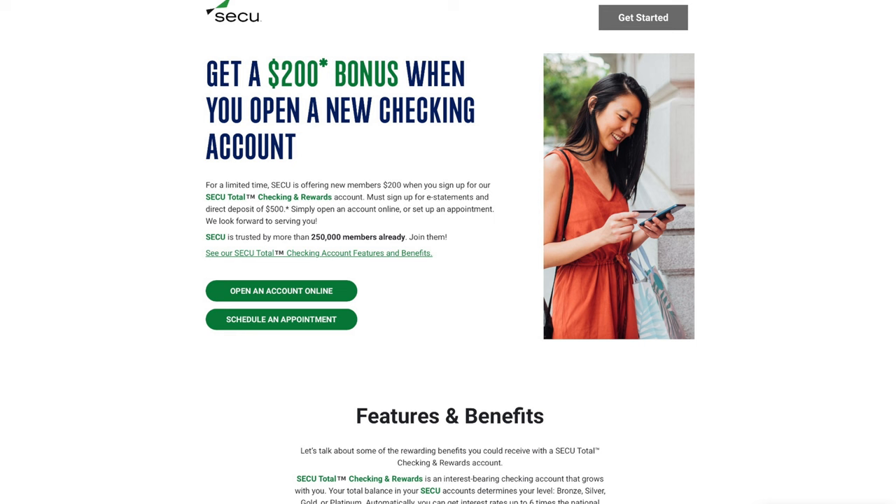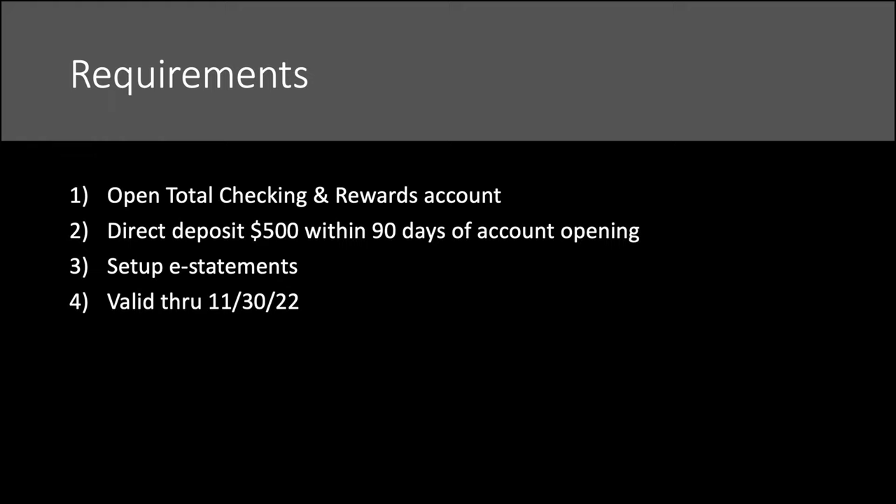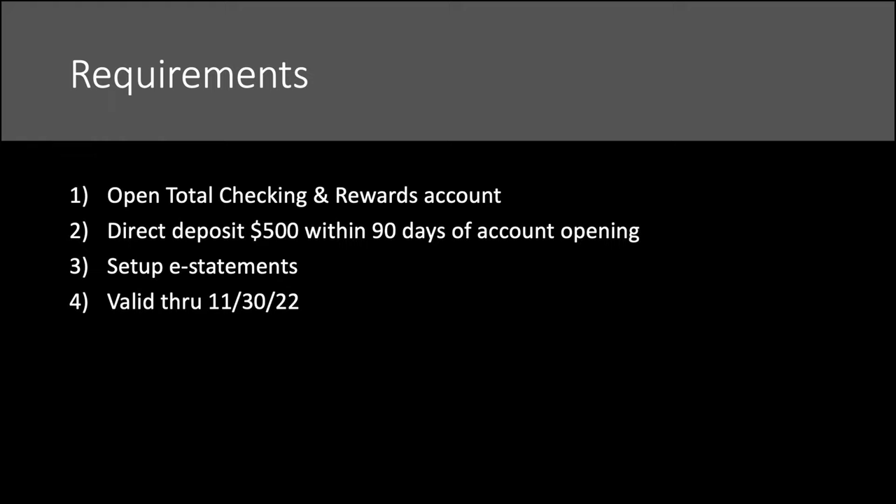You can see how happy this young lady is because she's going to get $200 when she opens a new checking account. So what does she need to do? Requirements: open the Total Checking and Rewards account, direct deposit $500 within 90 days of opening the account, and set up e-statements. This offer is good through November 30th of this year, so you have a little bit of time — and overall those are pretty easy requirements.